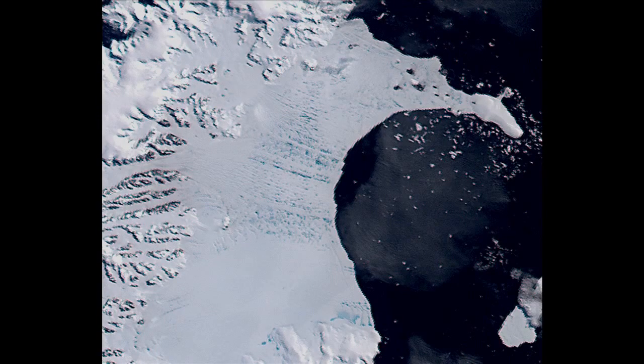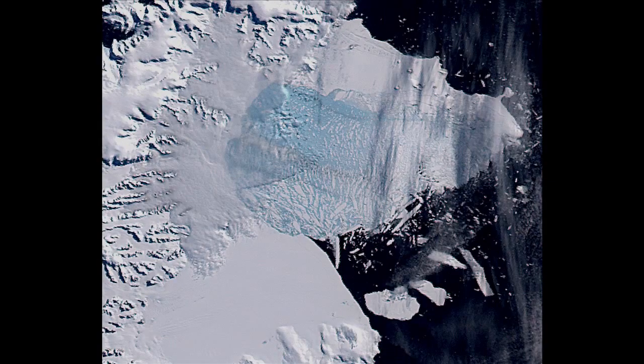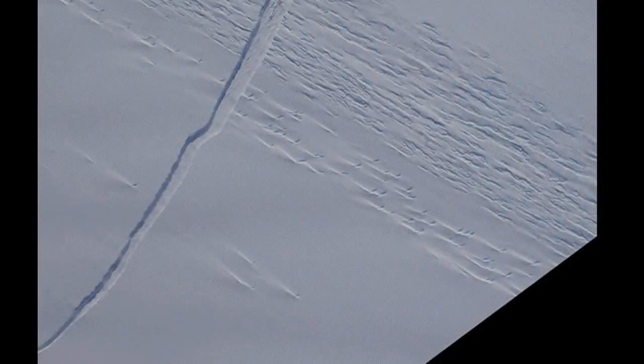Much of the calving — the eighty percent net loss — can be equated to losing the white part of your fingernail. What we saw in the early 2000s on the Antarctic Peninsula side, the Larsen A and Larsen B, that's equivalent to losing your whole nail. What's going on at Pine Island is probably that intermediate: we've broken the nail below the white, and it's something to watch and monitor over time.